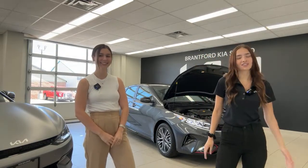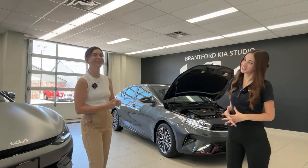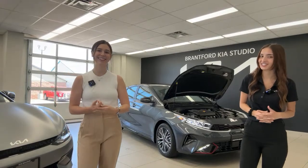Welcome back to the Kia Hyundai channel. My name is Gabby, and I'm Charlotte. Today we're filming a car that's very near and dear to my heart and is also in my driveway — this is the 2023 Kia Forte GT Line.